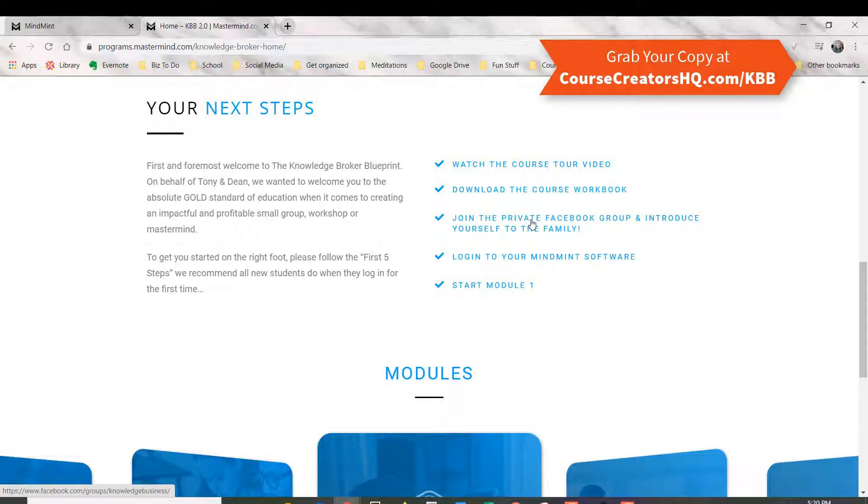Make sure you get into the Facebook group — it's one of the best advantages to this program. There are 22,000 people in there and they are incredibly supportive of each other. The next thing is to jump into the MindMint software, and I'm going to give you a review of that at the end of this video.